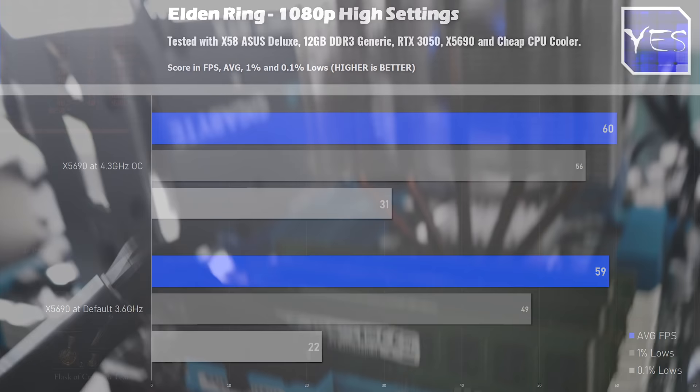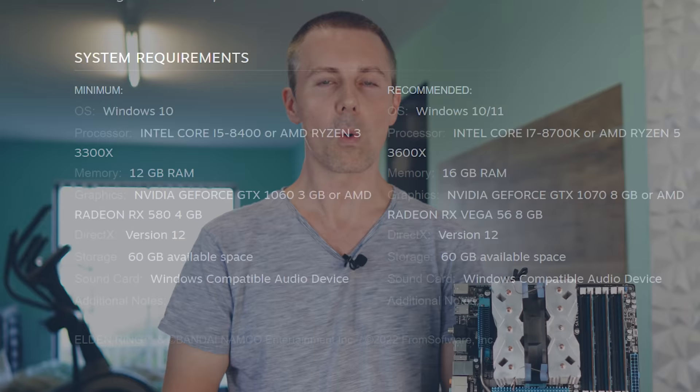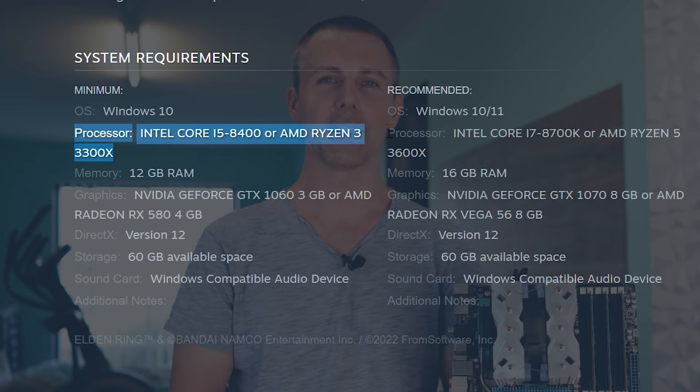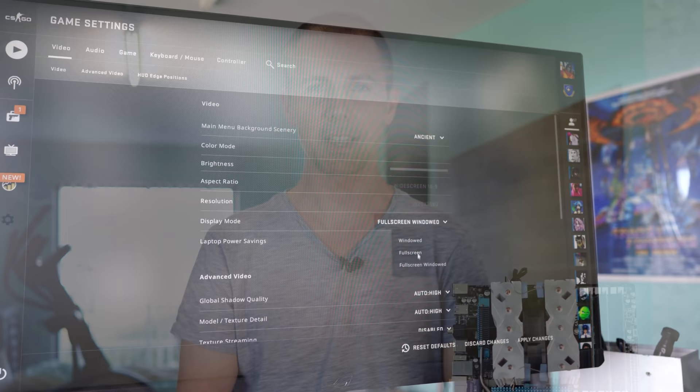Basically in Elden Ring, if you get this older X58 architecture and couple it with a newer GPU like the RTX 3050, you're going to get a smooth experience at 1080p high settings — even though the minimum recommended requirements state you need a much newer CPU. The folks at Bandai may want to update their minimum requirements, because the X58 is still more than perfectly capable of playing this game.